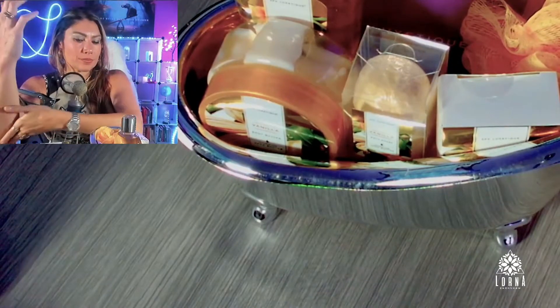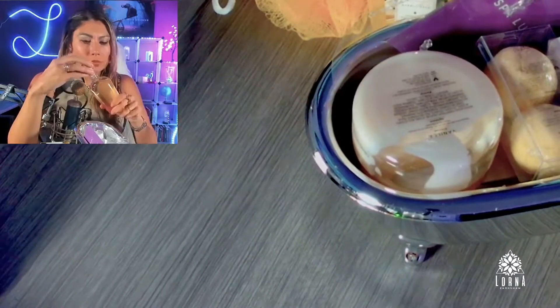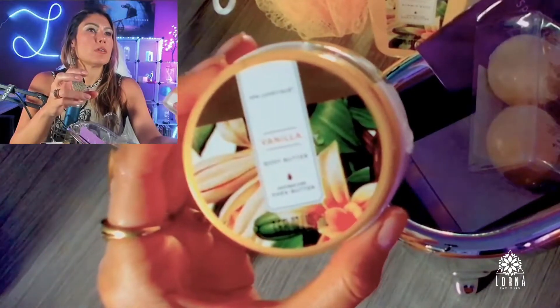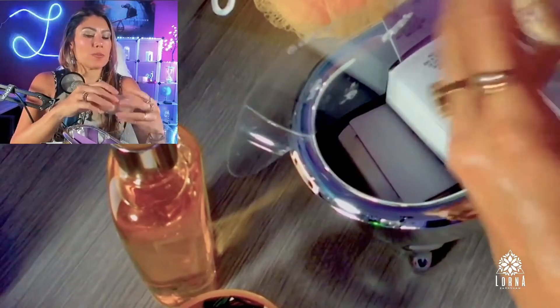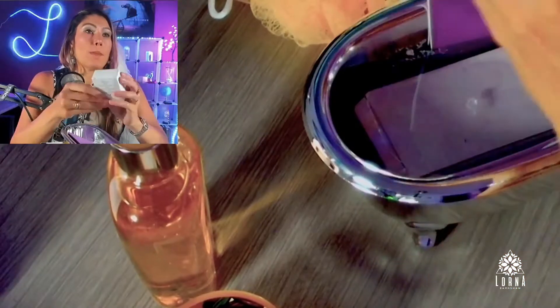It also comes with a sponge, shower gel — everything with the same vanilla scent — and these gorgeous mini bath bombs. They're small bath bombs, super cute. And there's also bath salt.